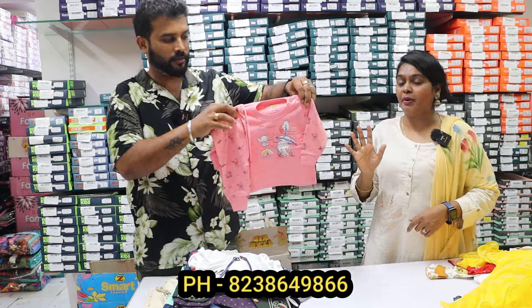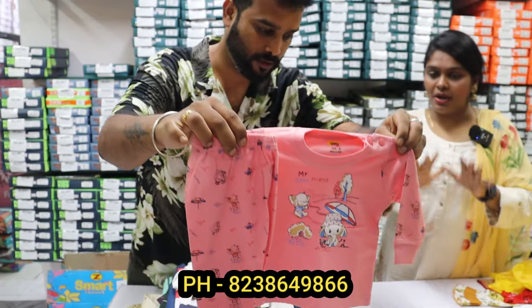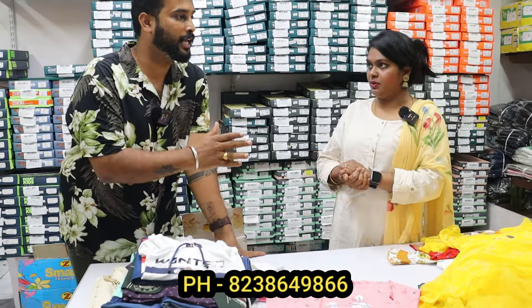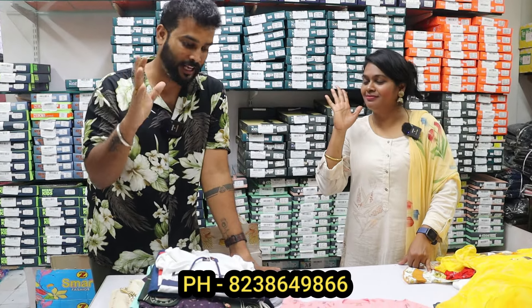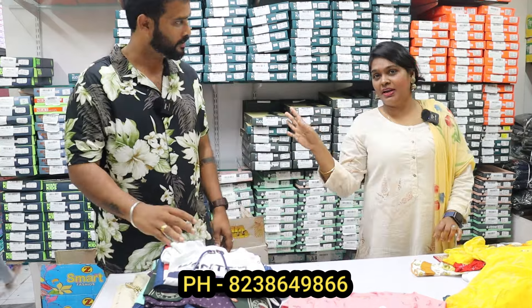These are newborn babies' items — soft fabrics. If you have any rashes or itching concerns, we have 100% cotton and gojiri fabrics, as well as Nariya imported fabrics. The range starts from 14 rupees — that's right, we have a kerchief for 14 rupees. That's why we have a manufacturer's kit.